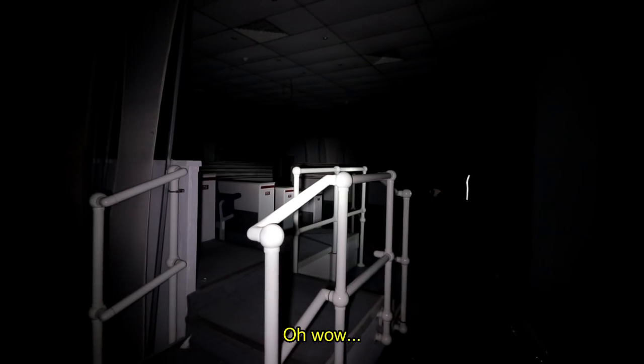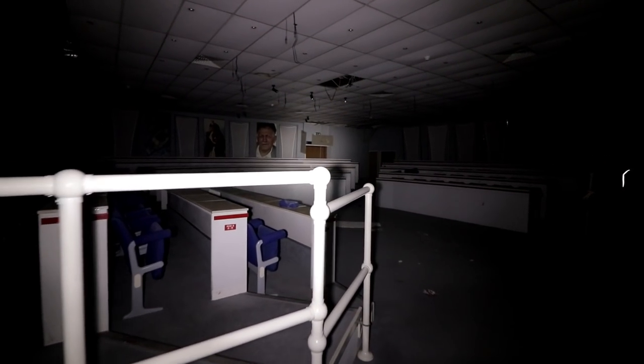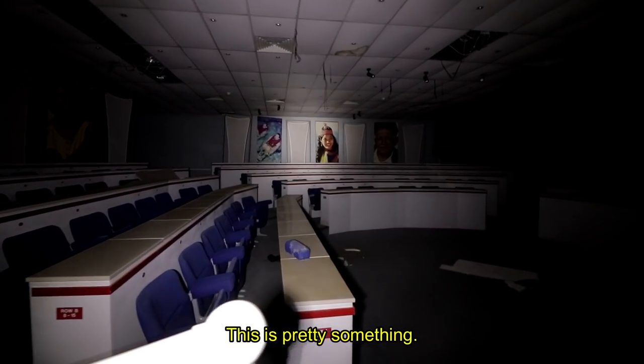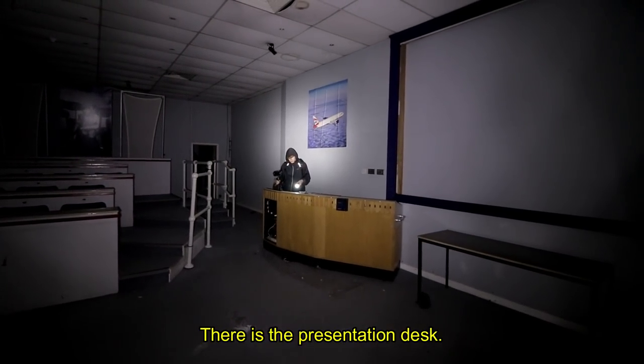Medical training is a sign. It's very modern but really cool — this is pretty something. I think there's more too. There's the presentation desk.